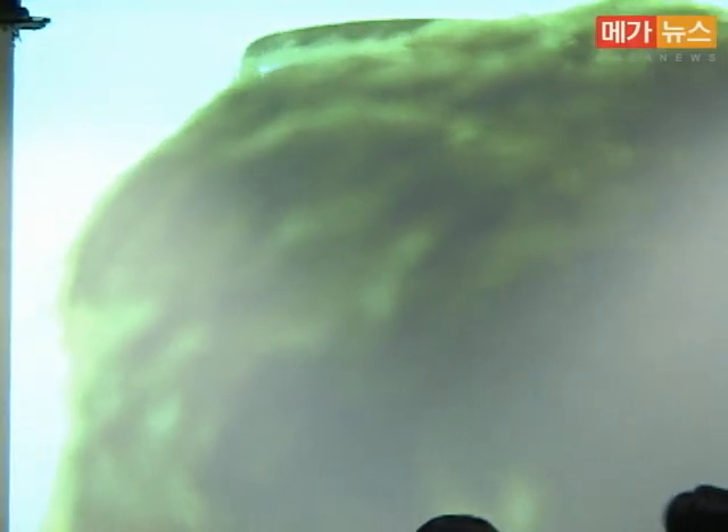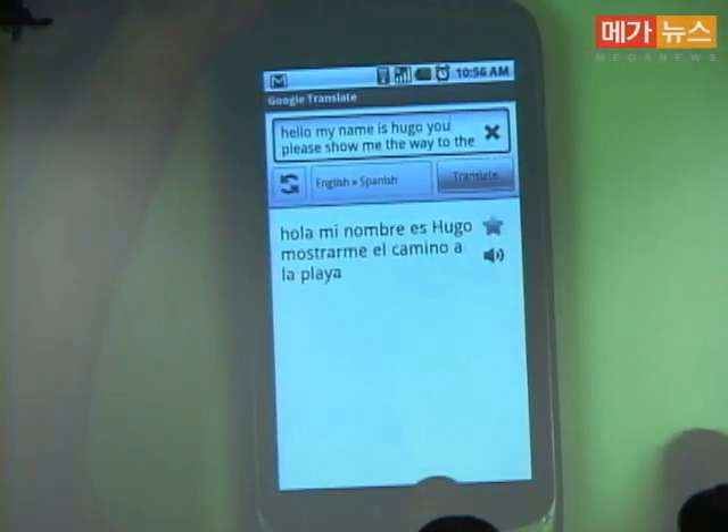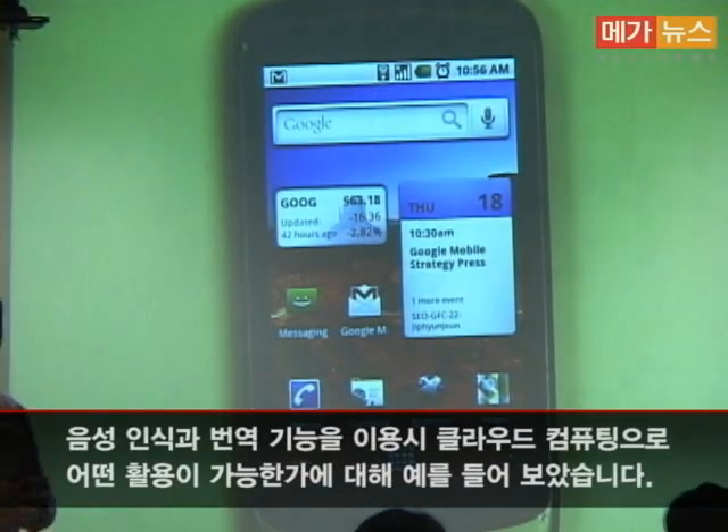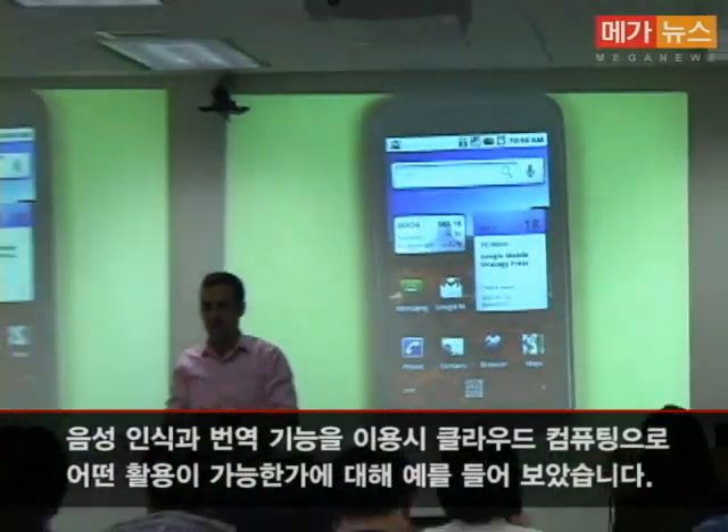"Hola, mi nombre es Hugo. Mostrarme el camino a la playa." This is great. Those are some examples of what we can do with cloud computing in speech and language translation.